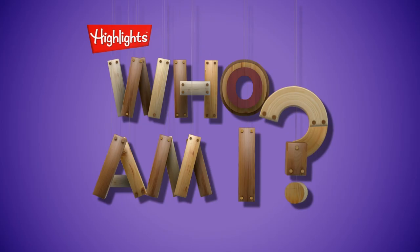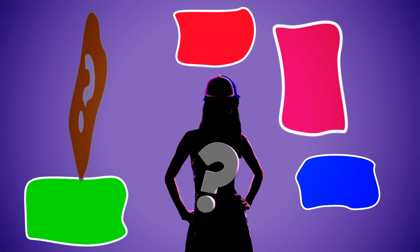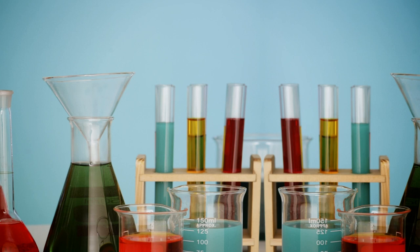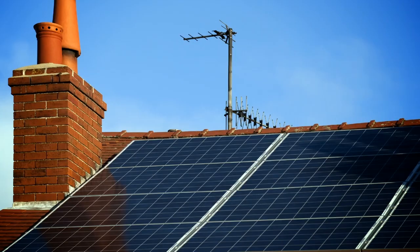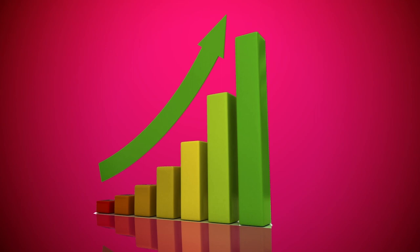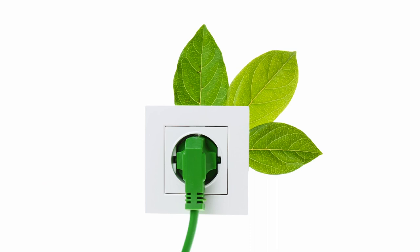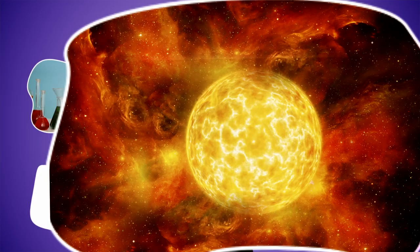Can you figure out who I am? In school, I studied physics, math, chemistry, and the environment. I work with large reflective panels that you can find on some buildings. My career is exciting and is a growing industry. I work to provide the world with clean, renewable energy. I spend my time researching energy and the sun to turn sunlight into electricity. Who am I?